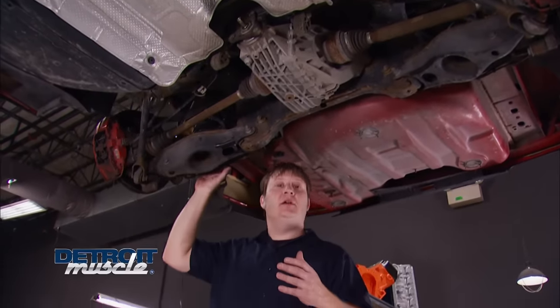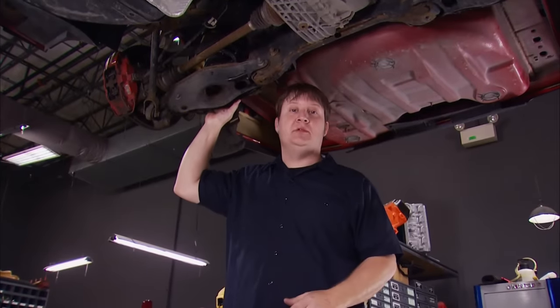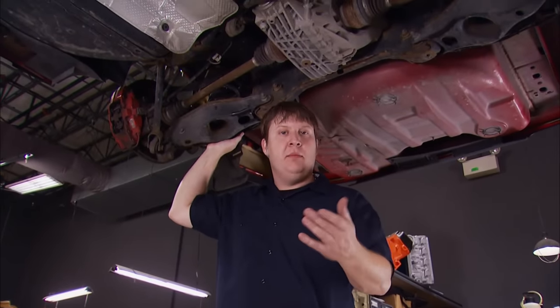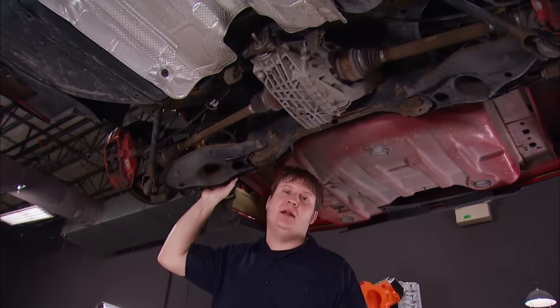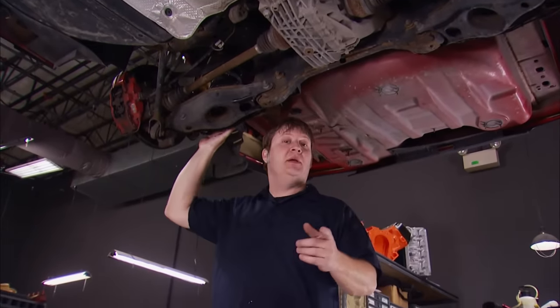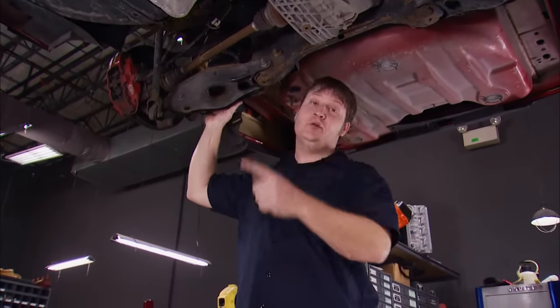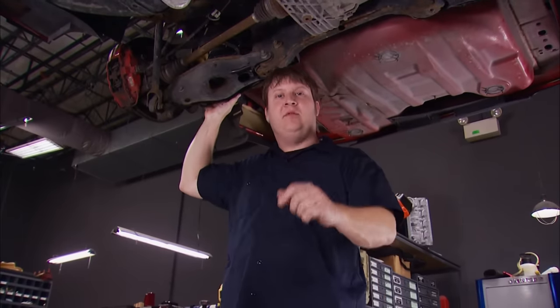We're ready to get started on the back half of our Mopar. This thing's got the independent rear suspension like a lot of the newer muscle cars out there. These things work really great if you're carving out the corners, but they're not that great if you've got sticky tires, big power, and you're trying to launch this thing and go straight pretty quick. But there are a few options out there to fix them up.